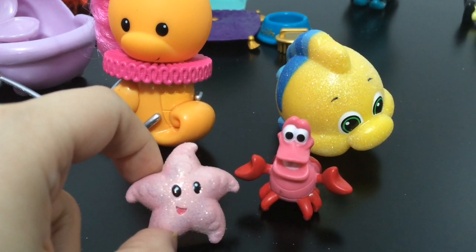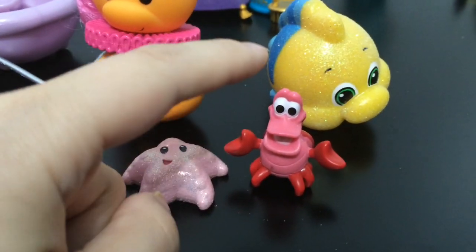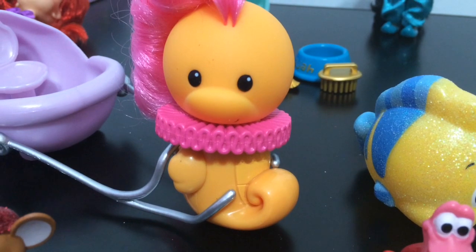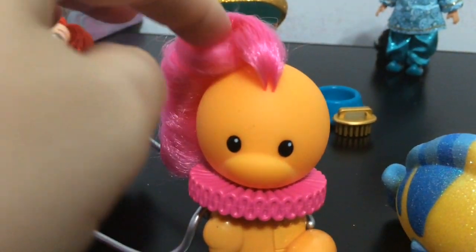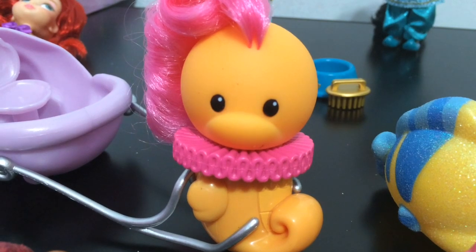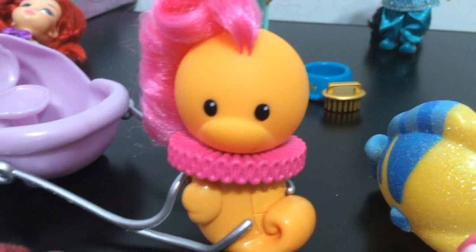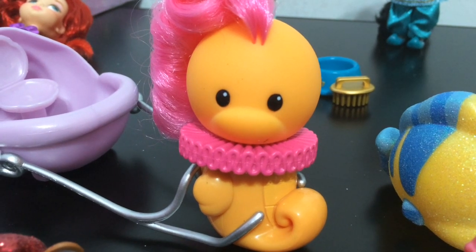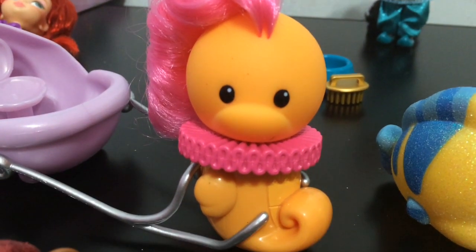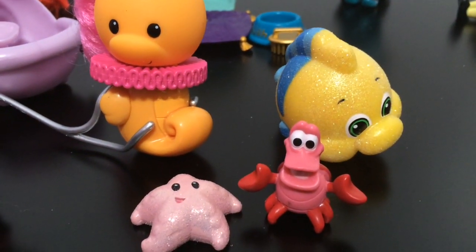Here's Ariel's set. She comes with this little cute starfish that has a little happy face and is all glittery. Then Sebastian, and then Flounder — Flounder's very glittery as well. And then this adorable seahorse to pull the little chariot. The seahorse actually has real hair that you can brush. It reminds me of the Little Mermaid cartoon from the 90s where there was an episode where she tamed a seahorse as her little steed. So she comes with a lot of different little friends.